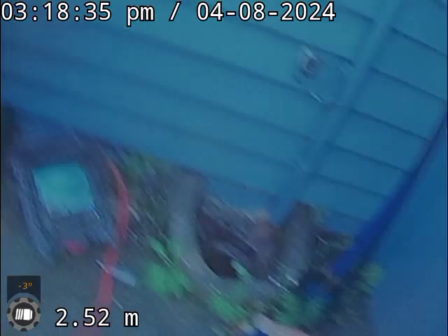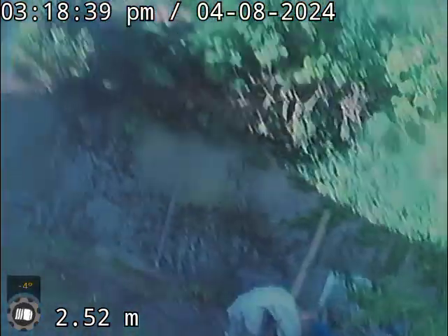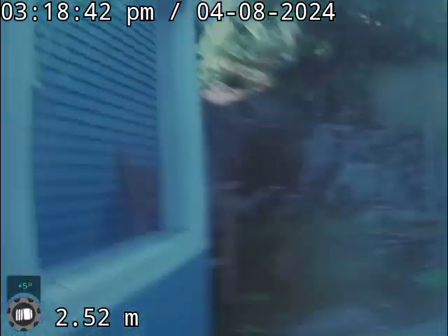That's us coming in there. Just to confirm, that's your drain.